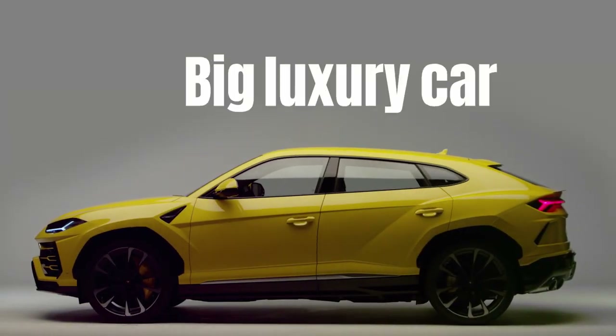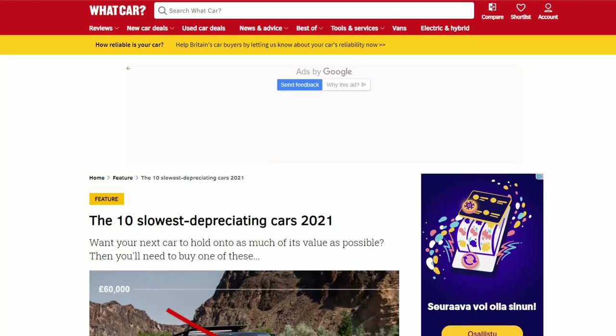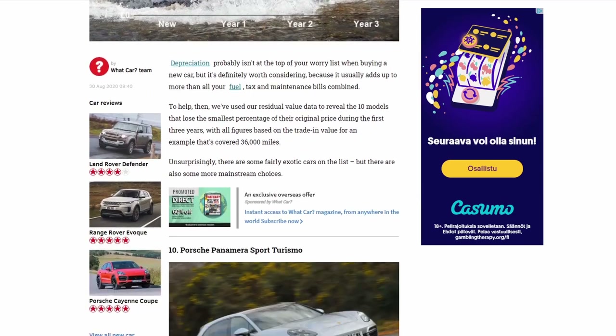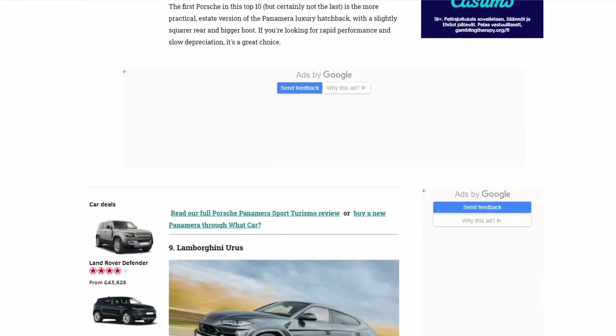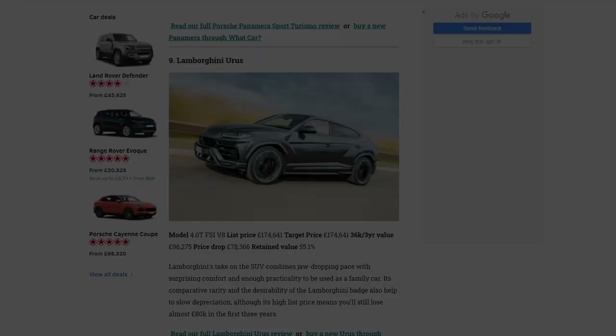My first guess, and probably also yours, is to say yes. After all, it is a big luxury car and those are notorious for their high depreciation rates. An example of this you can find by clicking on a popup banner right over here, because that will bring you to my Porsche Panamera analysis. However, you can also find several reports on the internet which point out that the Urus is one of the slowest depreciating SUVs, and also some influencers are starting to champion Urus values. Nevertheless, I am a bit skeptical.